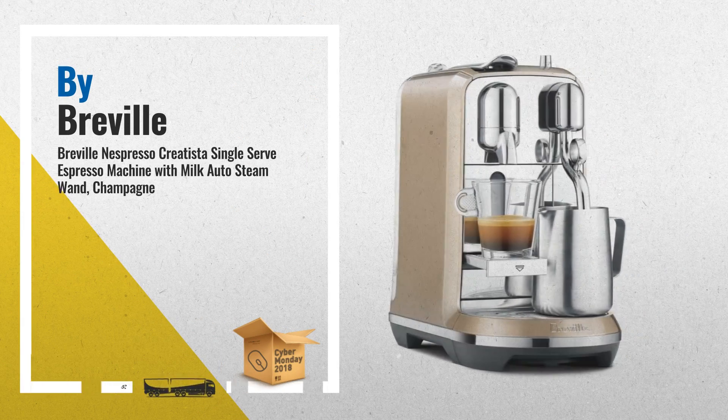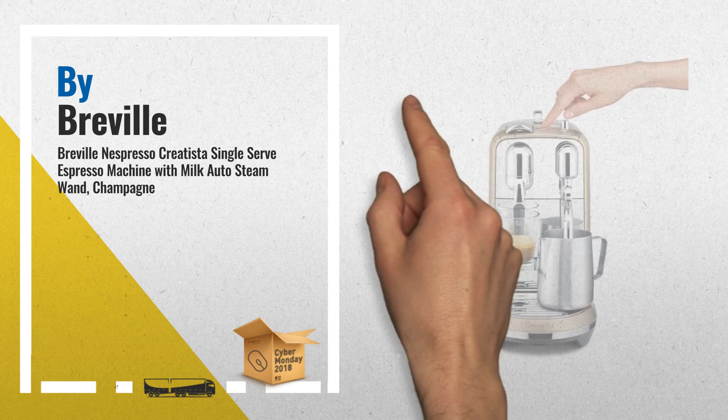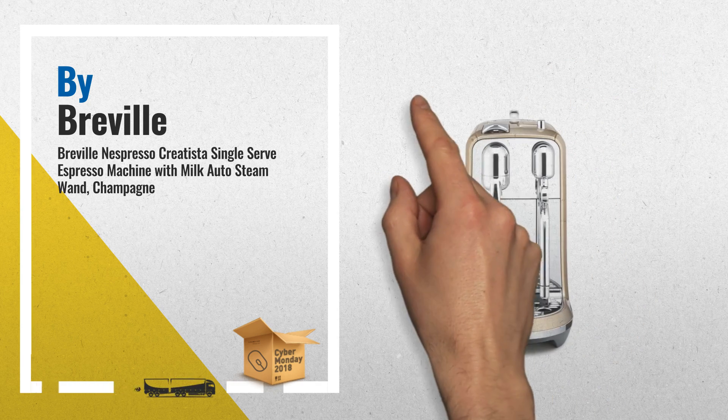Number 2: Breville Nespresso Creatista enables you to easily create an authentic top-quality latte art coffee at home. Thanks to Nespresso System's convenience and coffee expertise, combined with Breville Advanced Milk Texturing Technology. Another great product by Breville.